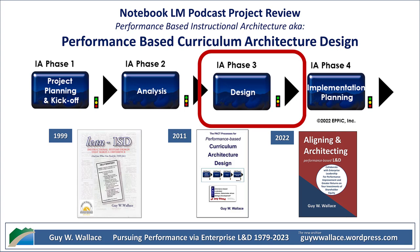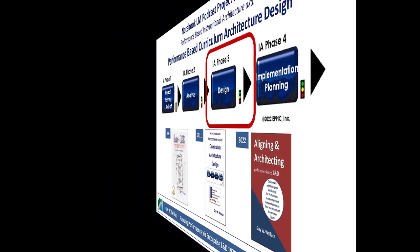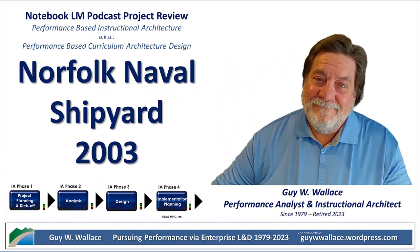Curriculum architecture design — sounds pretty official. So what sparked this whole thing? Was the shipyard facing some kind of leadership crisis? Not a crisis, but they definitely knew they needed to step up their game. They were facing performance gaps, and they knew that if they wanted to fix that, they needed strong leadership. Think of it like this: you wouldn't build a skyscraper with shaky foundations. They realized they needed to give their leaders a rock-solid foundation of skills and knowledge to keep things running smoothly.